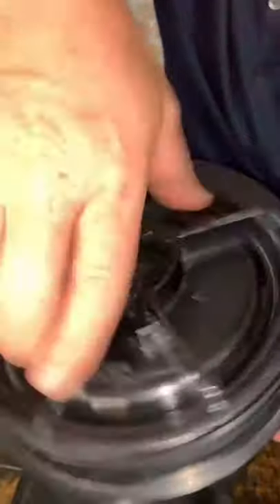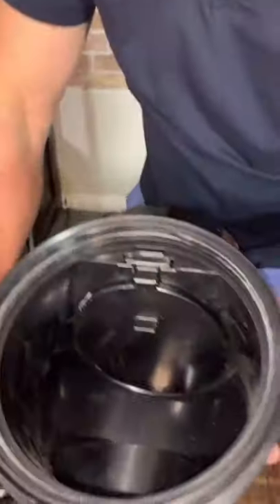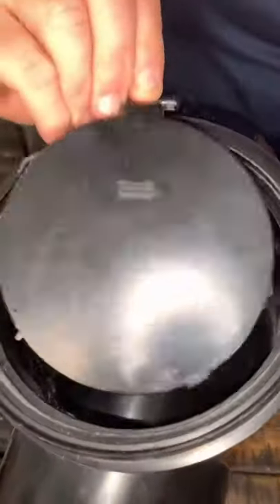In order to service it, you can unscrew the top like this to gain access inside, and this is what opens and closes right here. You're probably wondering what this costs — it can range anywhere from $900 to $2,500 installed.